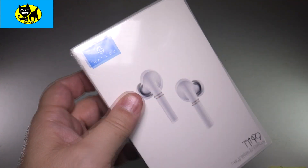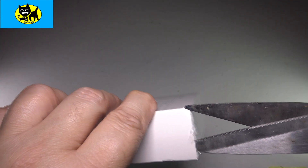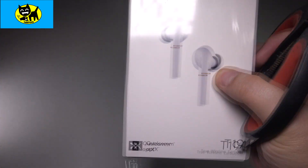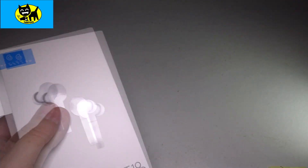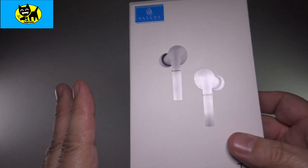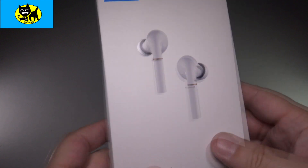Let's go ahead and open this up. I'm going to try not to rip the package too much because this is really a beautiful package. Nice white — it kind of reminds me of maybe an Apple product or something. Very, very cool looking. And the cool part is you're getting great sounding music at a fraction of the price of paying for something like Apple products.